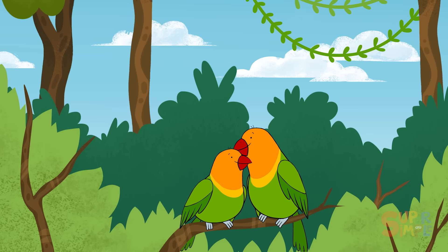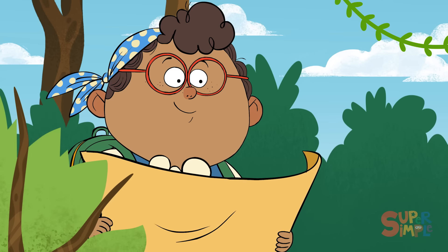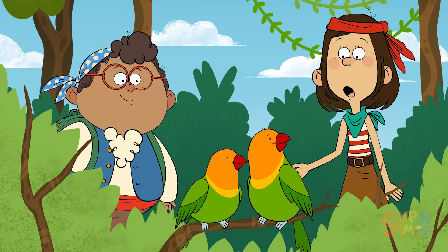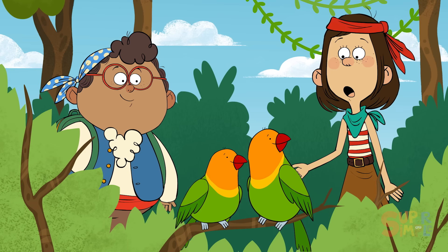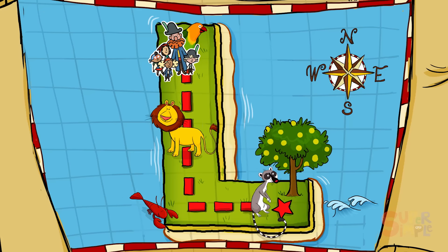Oh, hello! Who are you? They're lovebirds, Maya. Lovebirds are very affectionate animals. Aw, they look so in love! Lovebirds start with the letter L. Lucky for us, they're the first thing on our map! I'm going to call them Lovey and Dovey — Lovey and Dovey lovebirds! Maybe they could lead us to the treasure! Excuse me, Lovey and Dovey, we're trying to locate a treasure. Do you know where it is? Let's follow!